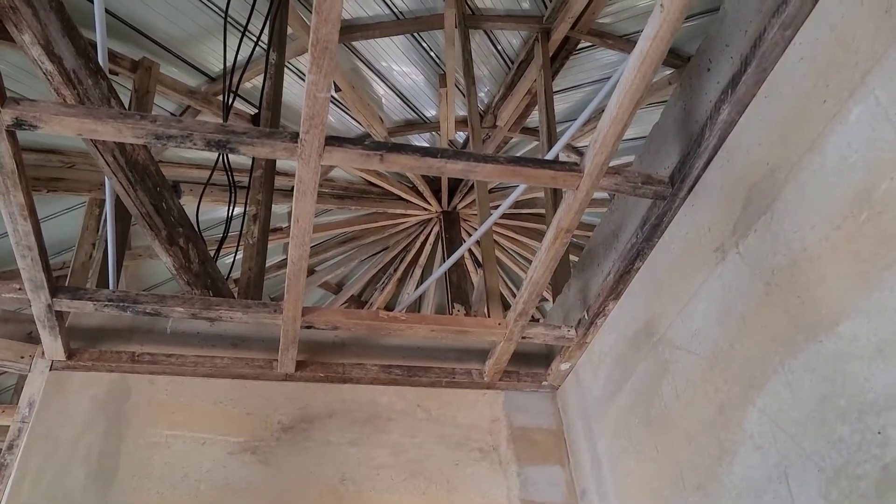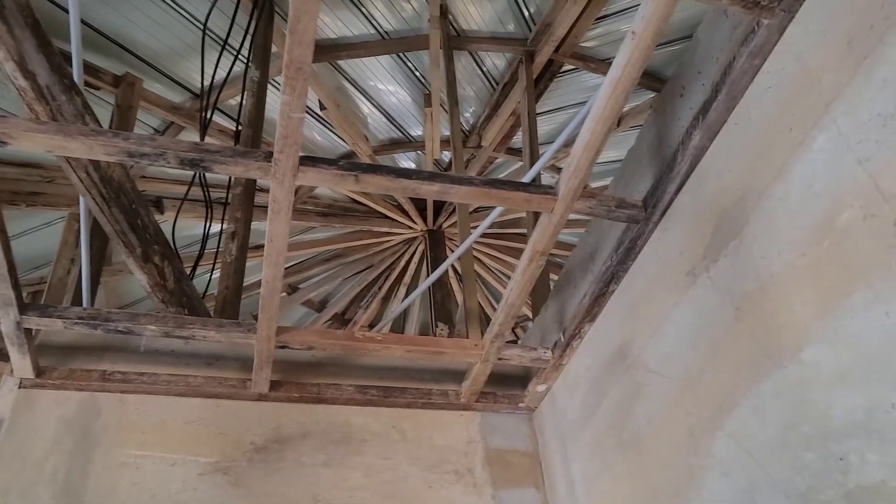That's interesting how you did the roof — the inside of the roof. Thank you.